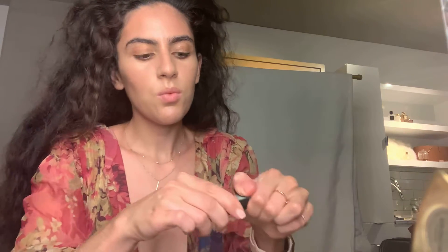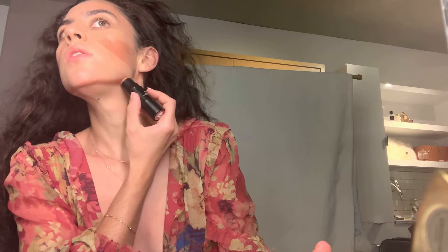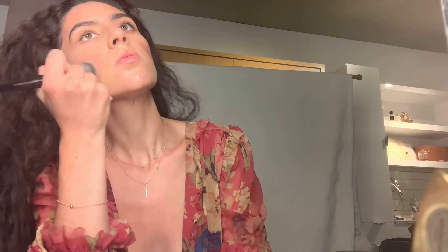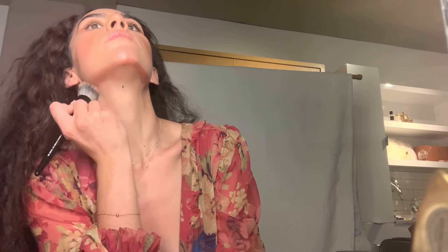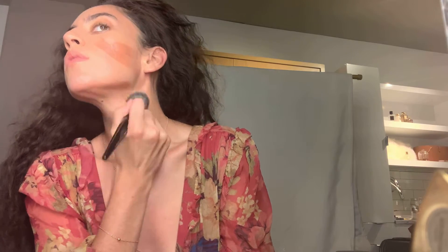I'm going to go in with a little bit more of the Nudie Stick — it's sort of like a blush-bronzer, actually. Makeup is so personal — whatever you think is right for you and your skin, you'll know what that is. So just follow your intuition with that. I like that Nudie Stick in Sunkissed as a contour.